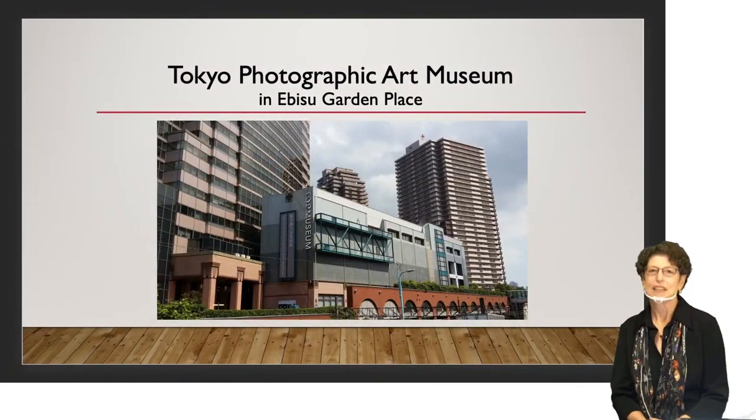Many of you are already familiar with the Tokyo Photographic Art Museum. It's located in Tokyo in the Ebisu neighborhood inside of the Ebisu Garden complex. When the museum opened in 1995, it was very unusual for photography to be featured in art museums in Japan, so the museum played a very important role as the first public museum in Japan dedicated to photography and moving images.